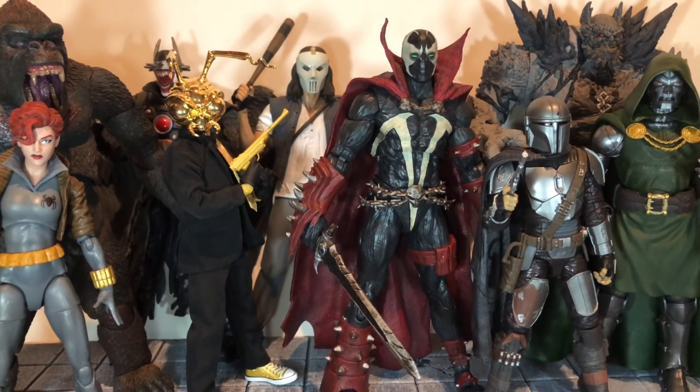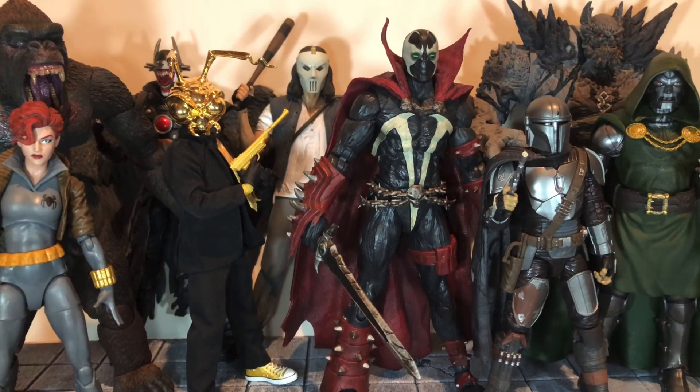So that is my top 10 figures of 2020 list. 2020 hasn't been the greatest year, but the figures from this year were definitely awesome. Leave a comment down below and tell me your top 10 figures of 2020. I'll probably do some more top 10 videos — a top 10 Marvel Legends of 2020 and a top 10 DC Multiverse, and a few of these will probably make it onto those lists. If you liked this video, be sure to hit the like button and subscribe to my channel. Thanks for watching.